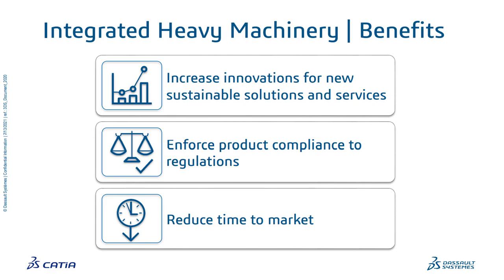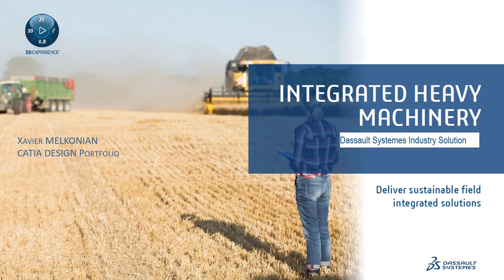The benefits of having this totally integrated solution are: first, increased innovation through iterative loops between creative design, engineering, systems simulation, and human behavior on a single platform. It also enforces product compliance with regulations, reduces time to market and cost, and eliminates the need for many physical prototypes. Thank you — I hope you saw the value of this Integrated Heavy Machinery solution from Dassault Systèmes. For any questions, visit our website at 3ds.com.